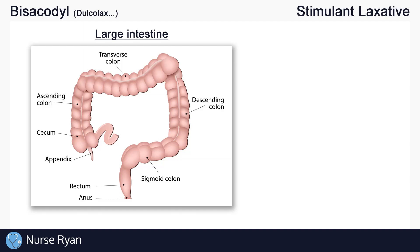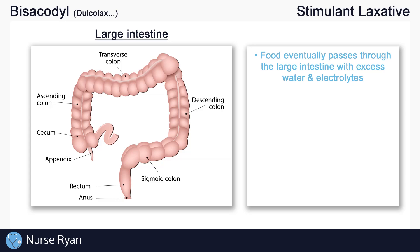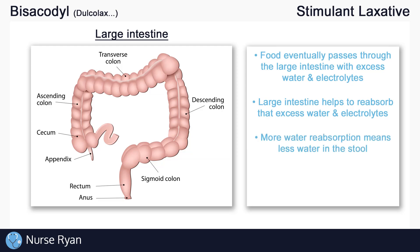Before we get into how bisacodyl works, let's very quickly take a look at our large intestine. Normally, the material that we consume eventually passes through our large intestine, and that material usually still has some extra water and electrolytes that the body can still use. So one of the functions of the large intestine is to help draw out or reabsorb some of that excess water and electrolytes as the stool is passing through. And the more water that the large intestine pulls out, the less water there is in the stool. This is known as decreasing the fecal water content, which essentially hardens the stool. This is normally a good thing — it helps to prevent excessively watery stools and the loss of electrolytes.